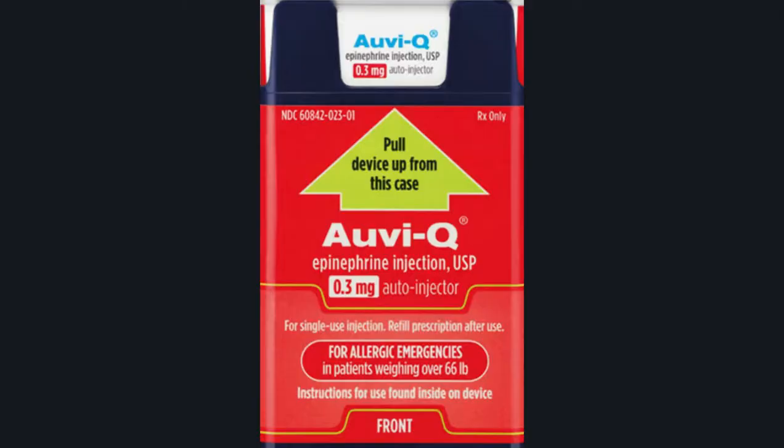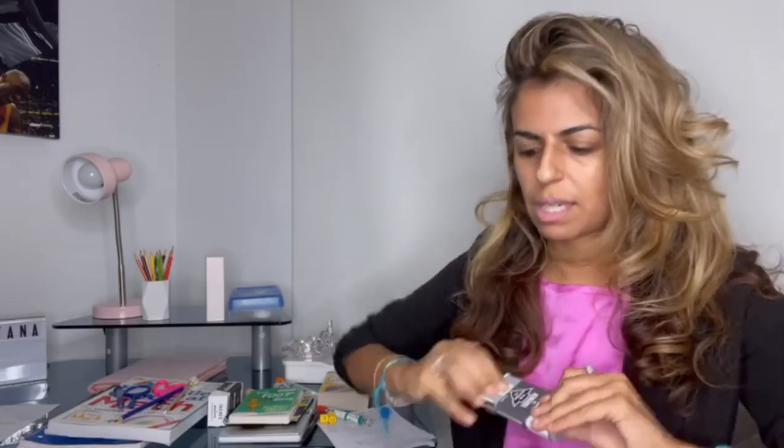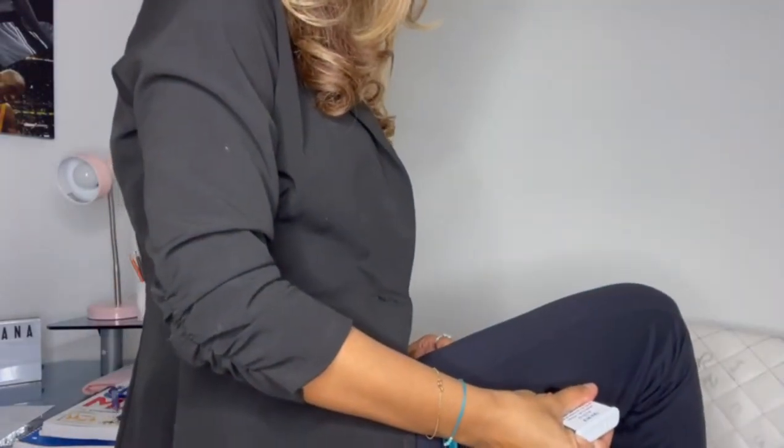Finally, the last trainer is AviQ. This one actually comes in three dosings: 0.1, 0.2, and 0.3. It's smaller and easier to carry around. It talks to you — here's what it says: 'Pull red safety guard down and off. Place black end against outer thigh. Push firmly until you hear a click and hiss sound and hold in place for two seconds.' All three devices contain the same epinephrine.